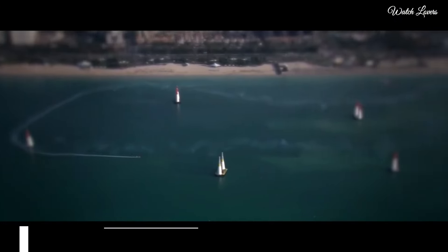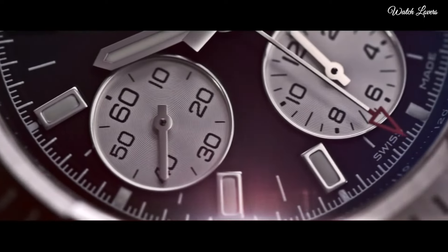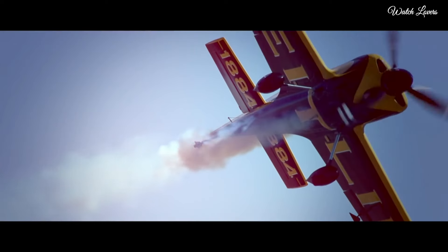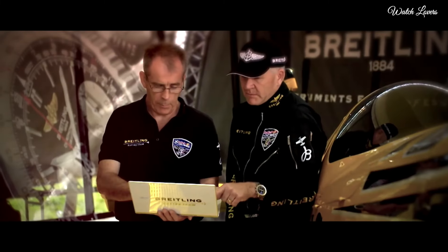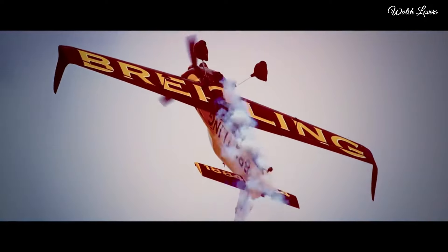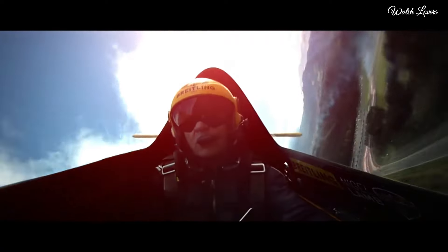Number 6: Breitling Colt Chronograph Automatic Men's Watch. Stainless steel case with a stainless steel bracelet, unidirectional rotating stainless steel bezel. Dial type: analog, luminescent hands and markers, chronograph, automatic movement, scratch-resistant sapphire crystal, screw-locked crown, solid case back, round case shape, case size 44mm, case thickness 14.7mm, band width 22mm or 20mm.